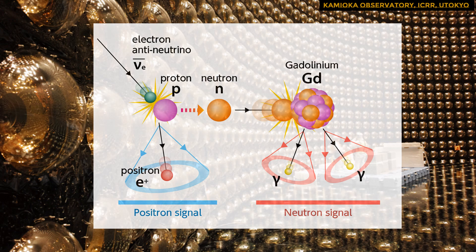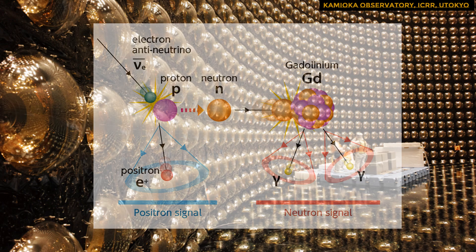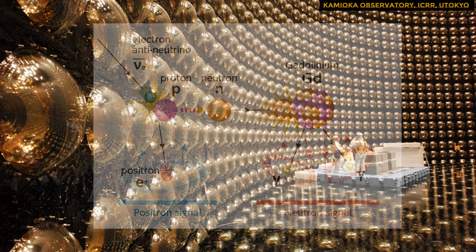The gadolinium nucleus captures the neutron produced when an anti-neutrino hits the water, releasing a second telltale flash of energy. Super K physicists look for a rapid sequence of two flashes — one produced by the anti-electron and the second by the neutron capture. The clear appearance of real supernova signals will still take several years, due to the presence of double flash signals from other neutrino sources, including cosmic rays hitting the atmosphere.